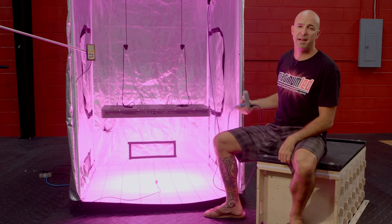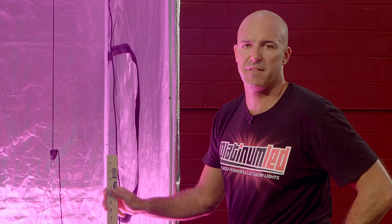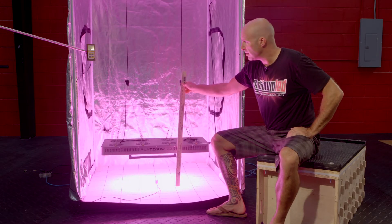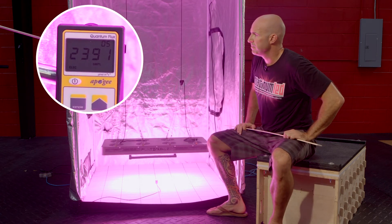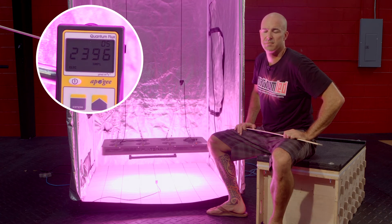The next stop is going to be 12 inches of hanging height. First thing we're going to do is verify that hanging height — 12 inches. We're going to kick on our MQ200, and you'll see that we're reading about 2390 micromoles at 12 inches.